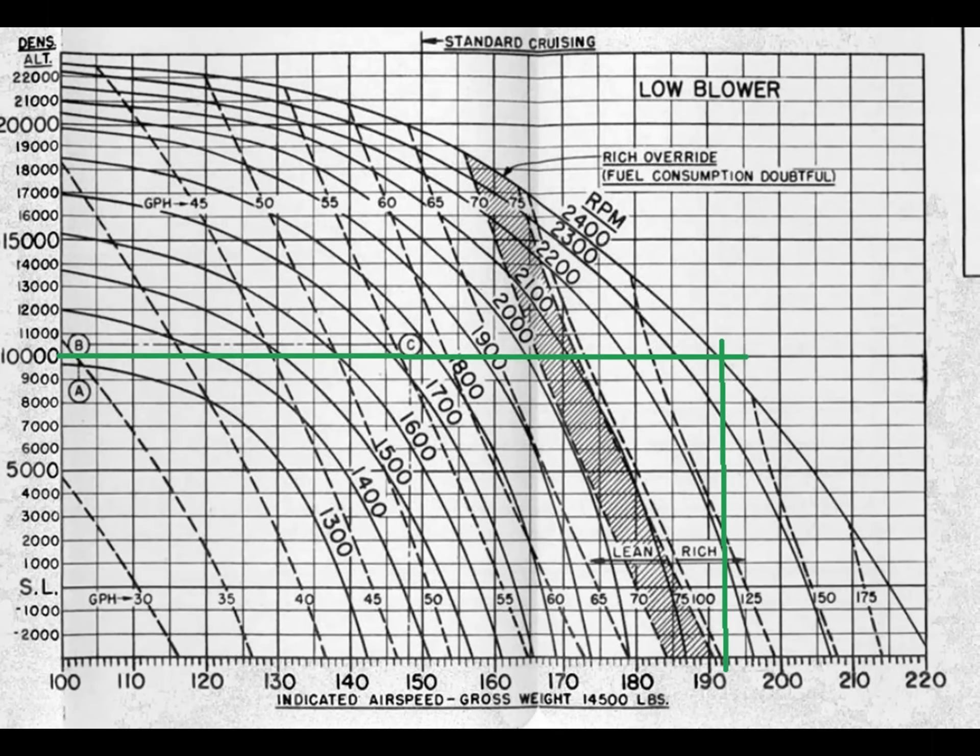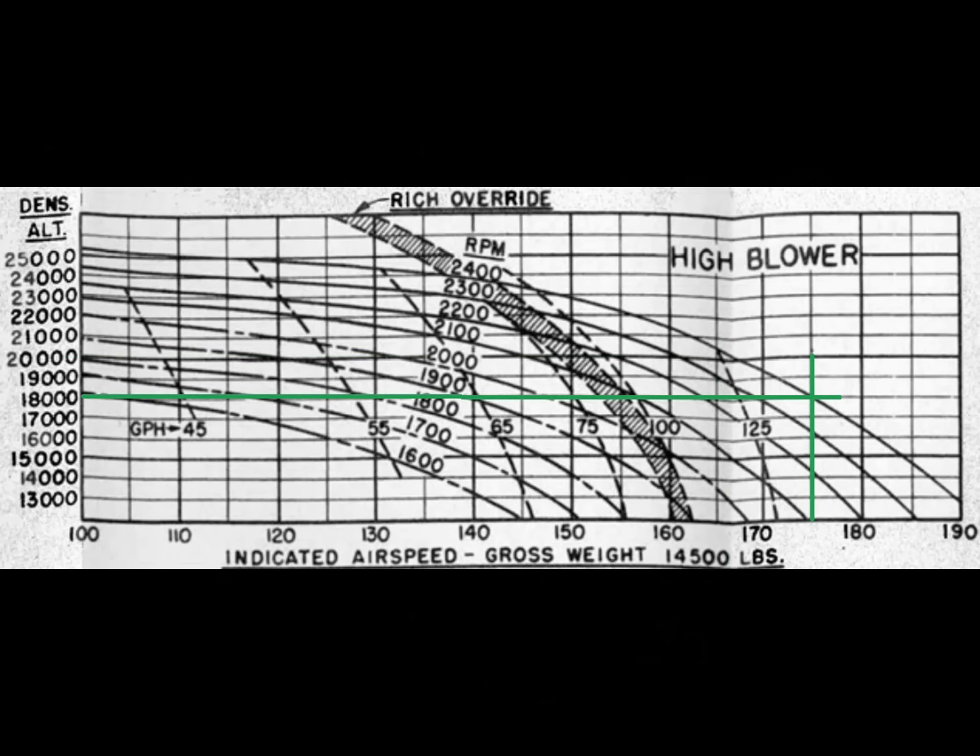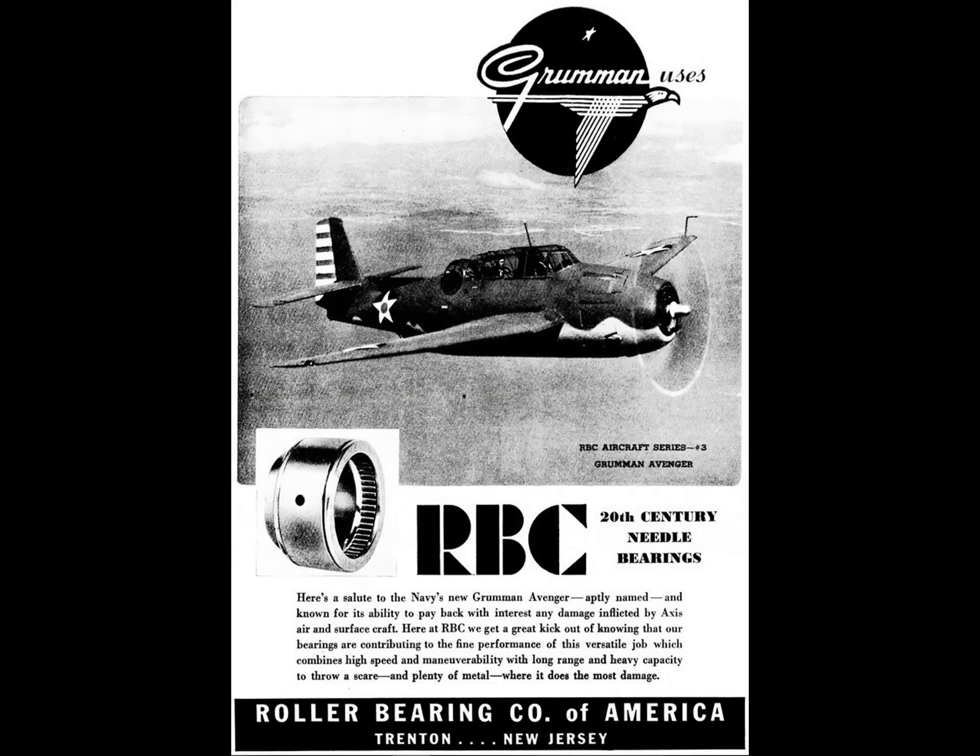At 10,000 feet the plane can indicate 193 knots. Correct for instrument error and convert to true: that's 220 knots, 253 miles an hour, or 407 kph. Up at 18,000 feet, now on the high blower chart — meaning the supercharger in high speed — it can reach 226 knots, 260 miles an hour, or 418 kph. And again, these are all sustained numbers. The maximum speed number frequently quoted for this airplane is 278 miles per hour. Considering it can sustain 260 miles per hour continuously when loaded for battle, I think the 278 miles per hour number is reasonable at military power.